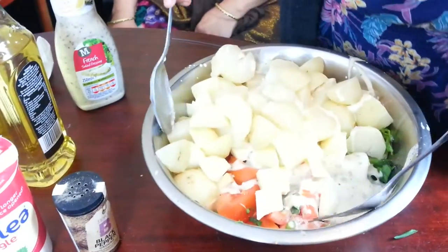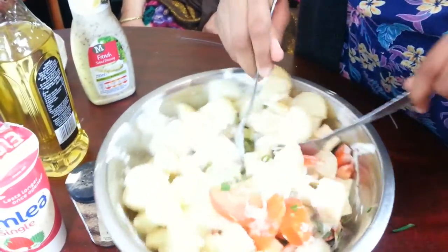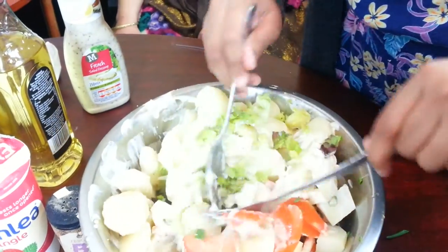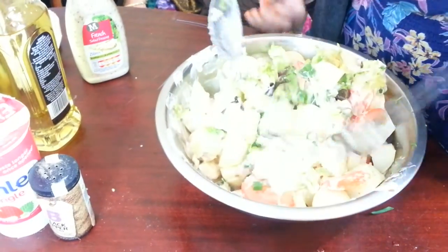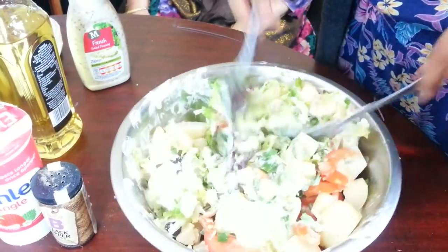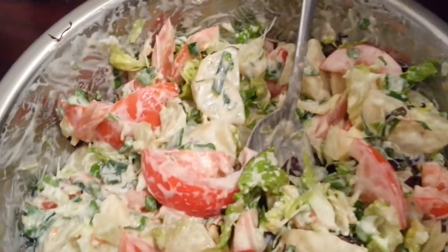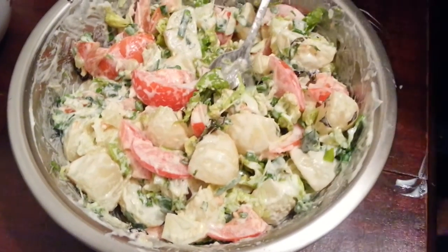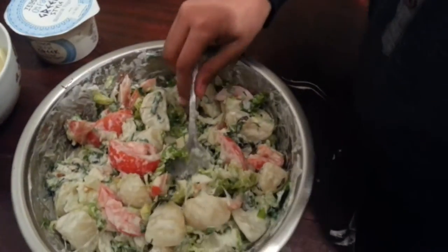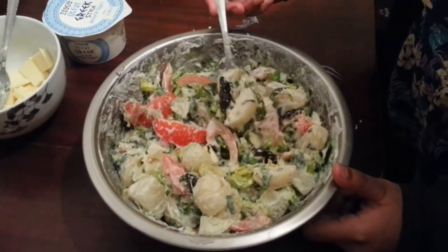Now we're going to mix all of it up. It's kind of too much to do with one spoon, so I'm using two utensils to do it. We've finished mixing the salad, and now I'm going to let one of my younger cousins taste how it tastes. Okay, now I'm going to taste it.